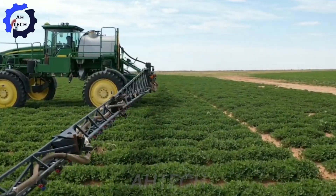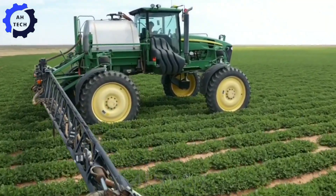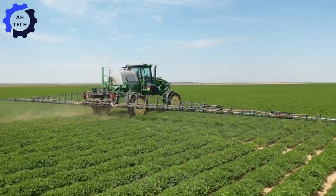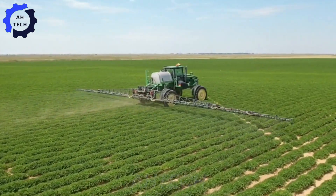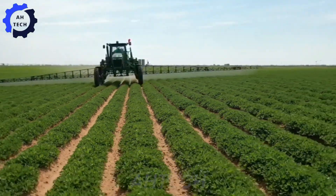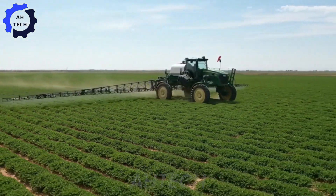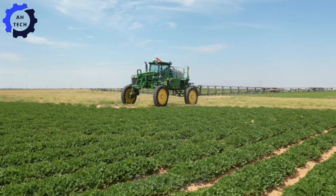Meet the John Deere 4730, a powerhouse in agriculture technology. With 300 horsepower and a 1,500-pound capacity, this sprayer transforms peanut crop care with unmatched precision and efficiency. Experience the legacy of innovation and see how this incredible machine revolutionizes agriculture.